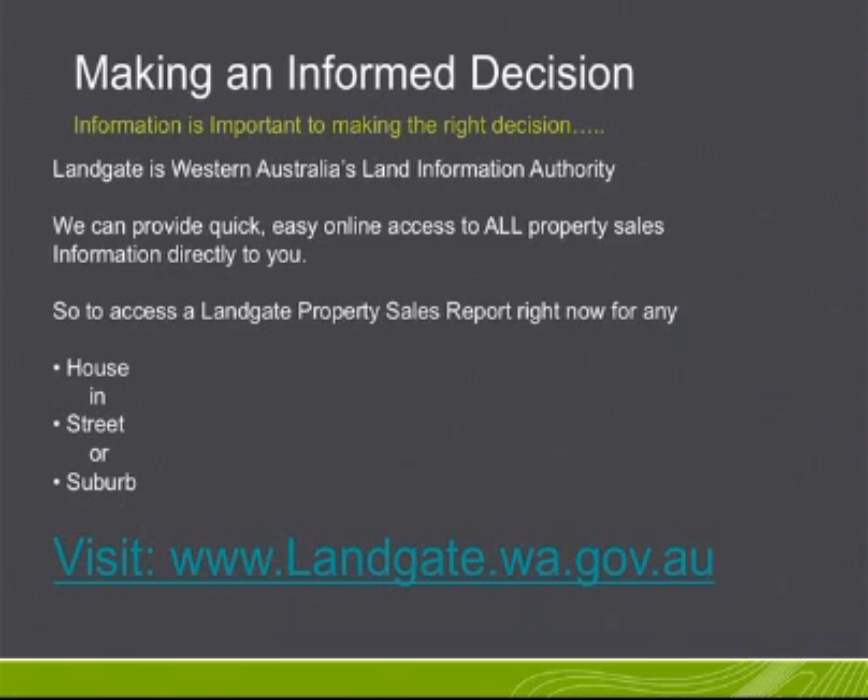To access a Landgate property sales report right now for any house, in any street or suburb in Western Australia, visit landgate.wa.gov.au today.